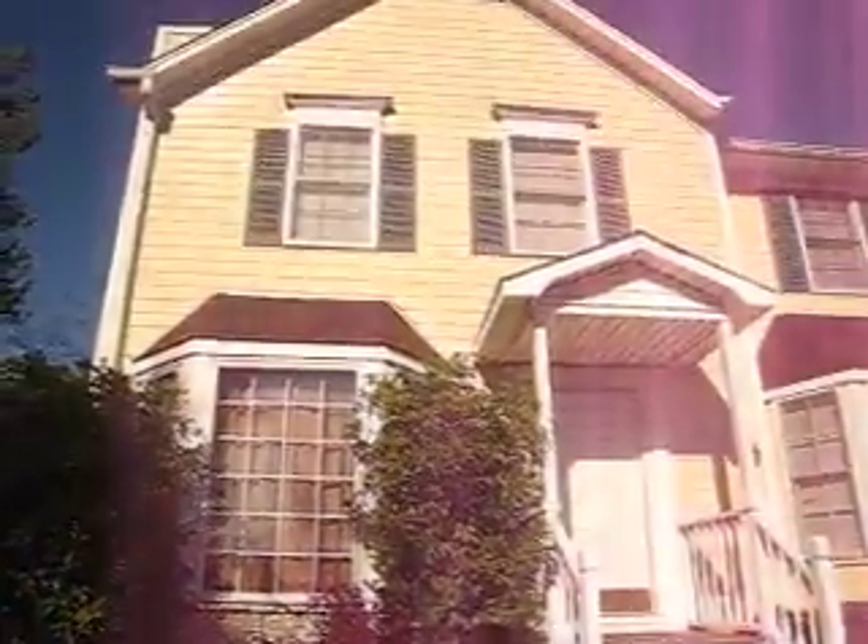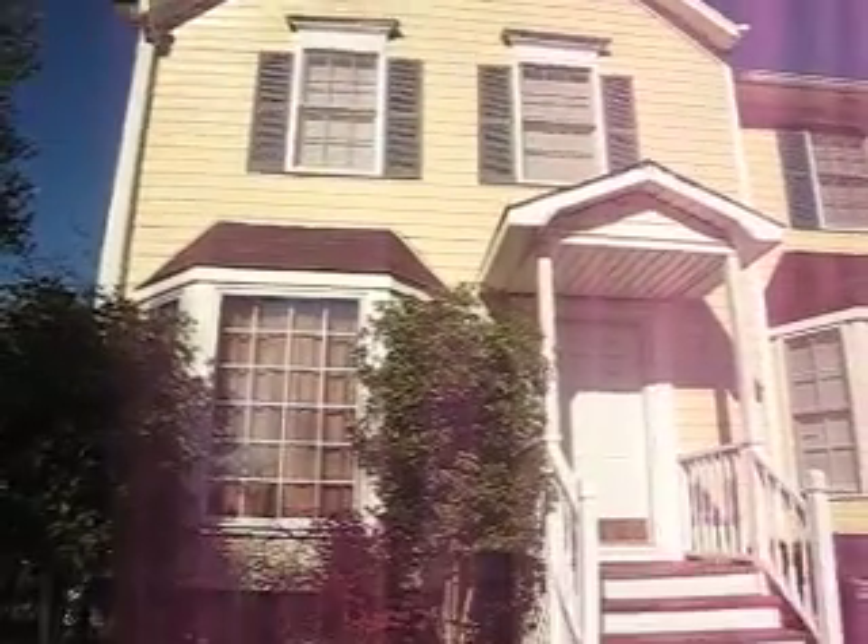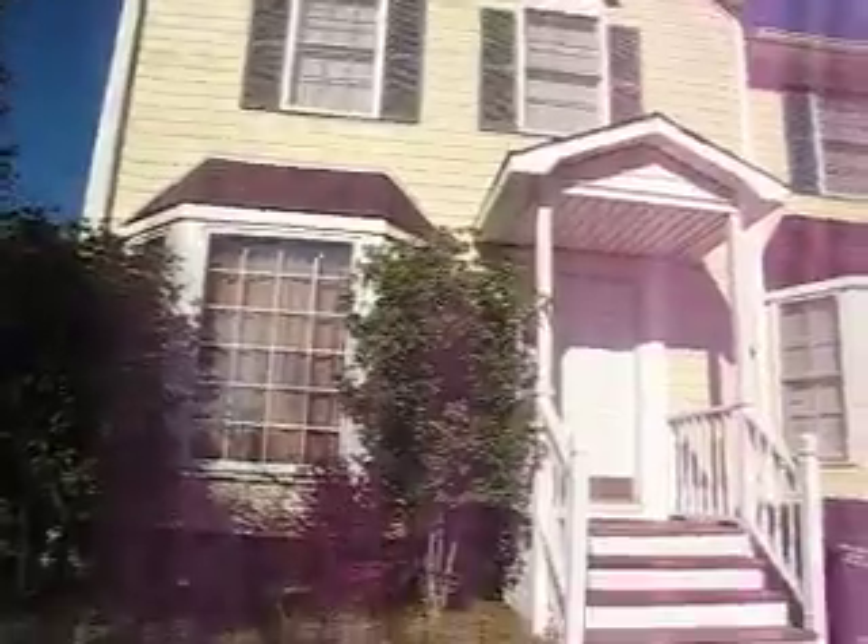I'm going to give you a tour of the house. This is the new Bunn homestead. Right here we have the front of the house. Pretty tall. It's nice. I'm going to get some new siding done, so this would be the before pictures.